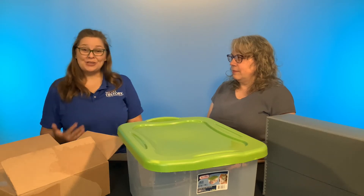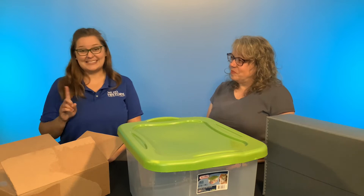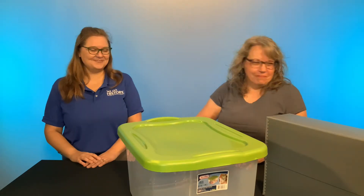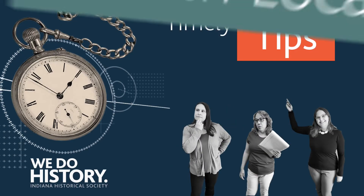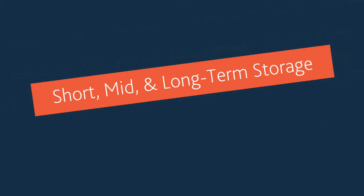When searching for storage containers, we usually head for cardboard boxes, but in a museum, that's not the best idea. Welcome, I'm Tamara Hemmerlein. And I'm Karen DePau, and we're with Local History Services at the Indiana Historical Society. Today, we're going to be talking about safe storage for the short, mid, and long terms.